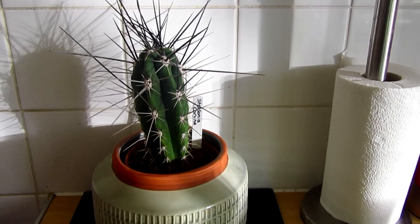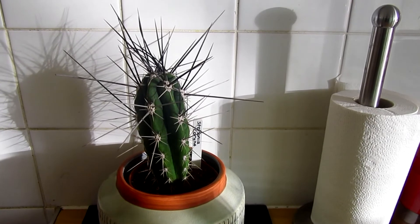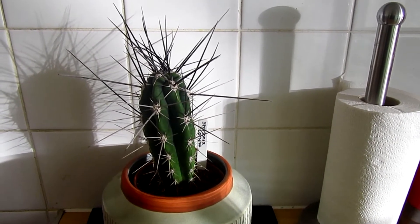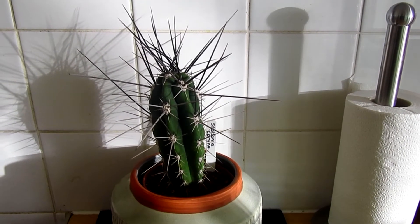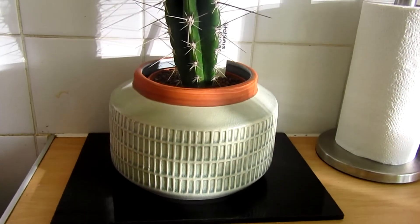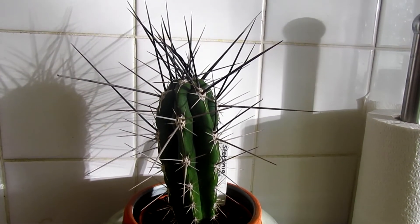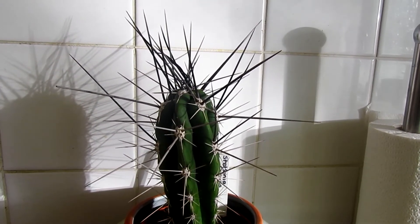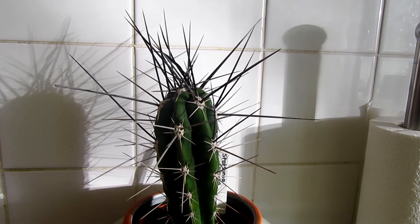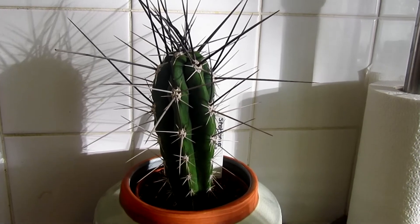Hi everyone and welcome back. It's a beautiful sunny day as you can see the sun shining through on this new purchase of mine. I went to Wyvale Garden Centre at the weekend and fell in love with this beautiful cactus beast, should I say. The spines on this are vicious and mean but it is amazing.